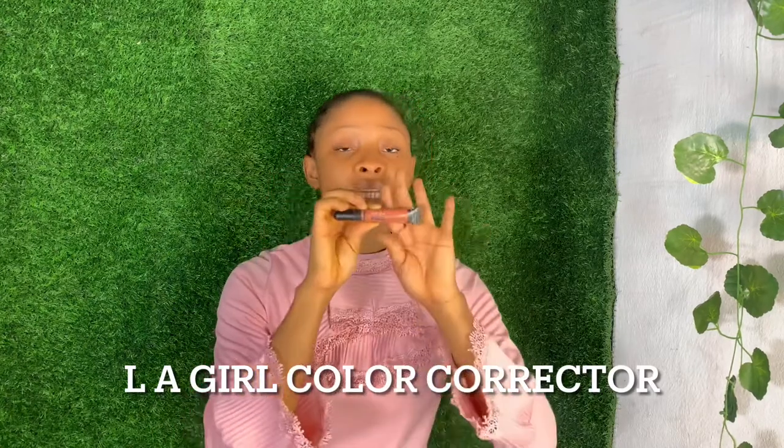This is LA Girl Color Corrector — you can get it anywhere. If you have issues with your face like acne or spots, I advise you to get a color corrector. It helps you hide those spots. Get the color corrector of any company you want, but this one is by LA Girl.